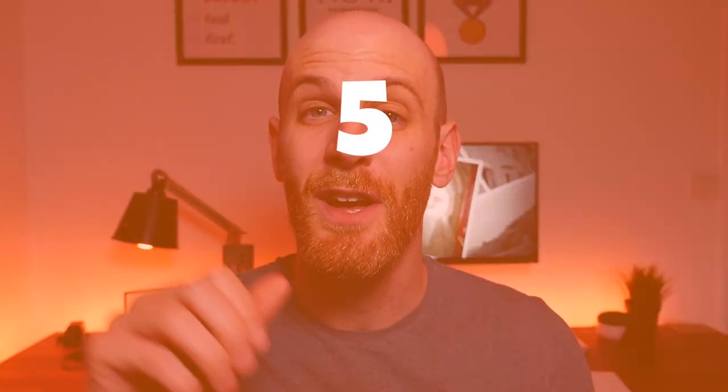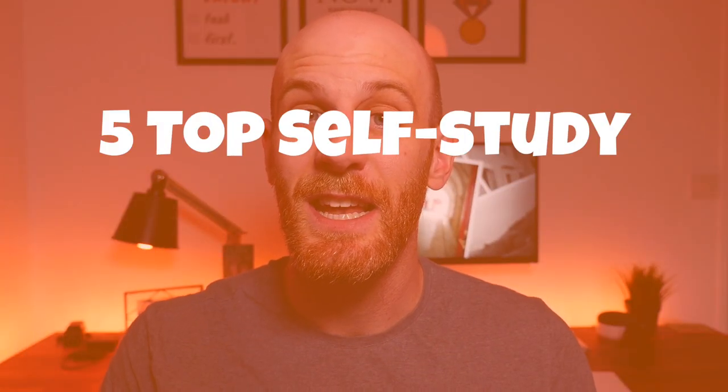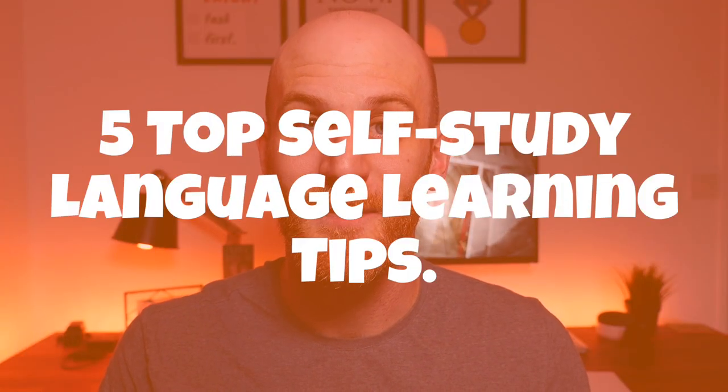Salut tout le monde! I'm a huge advocate of self-study when it comes to learning almost anything, and one area of study which is suited fantastically well to it is language learning. So I've finally gone ahead and created a list of my five top self-study language learning tips. Without further ado, c'est parti!